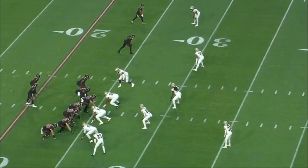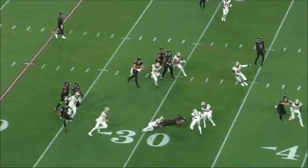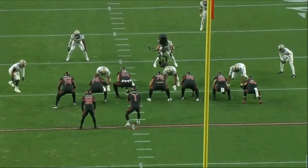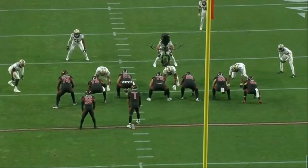The Arizona Cardinals absolutely dominated the ground game against the New Orleans Saints yesterday. Today we're going to break down the tape. We're going to jump right into it with the seven yard run by Eno Benjamin. Fantastic run but even better blocking by the offensive line. Let's break this play down a little bit.